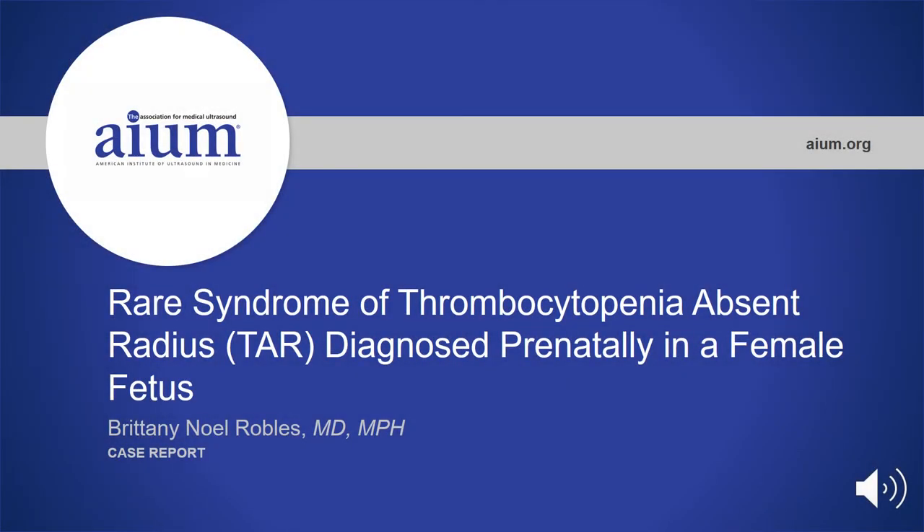Hi, everybody. My name is Brittany Noel Robles. I'm a second year obstetrics and gynecology resident, and today I'm here to talk to you about the rare syndrome of thrombocytopenia absent radius, also known as TAR syndrome, that was diagnosed prenatally in a female fetus.